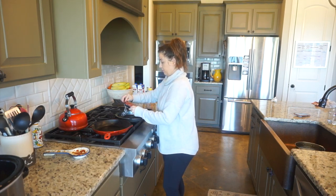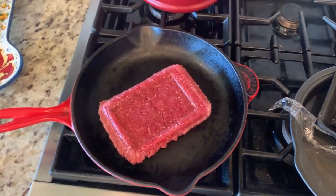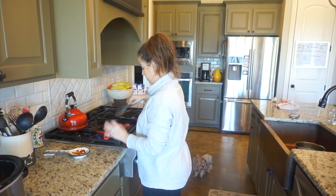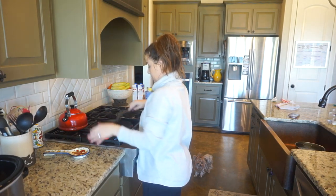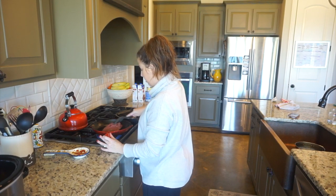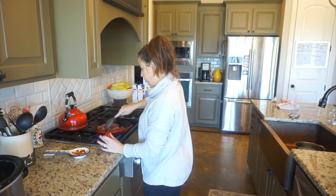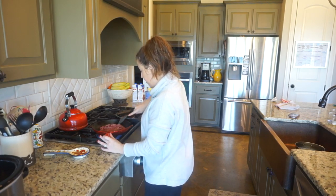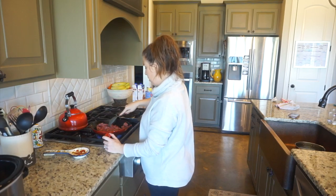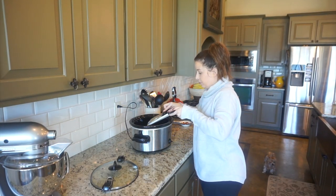Now, this next step is optional. Anytime I'm cooking something in the crock pot that involves ground beef or ground turkey, I usually prefer to brown my meat ahead of time so I can drain any excess fat. But this is definitely not a necessity — if you want to just throw the meat into the crock pot as is, it will cook just fine. I took this ground beef directly out of the freezer so it's still a tiny bit frozen, which is also why I wanted to cook it on the stovetop first.